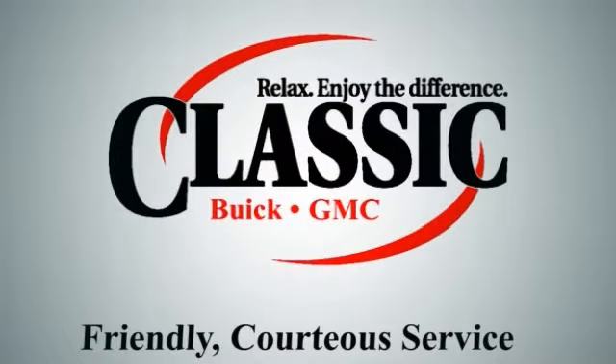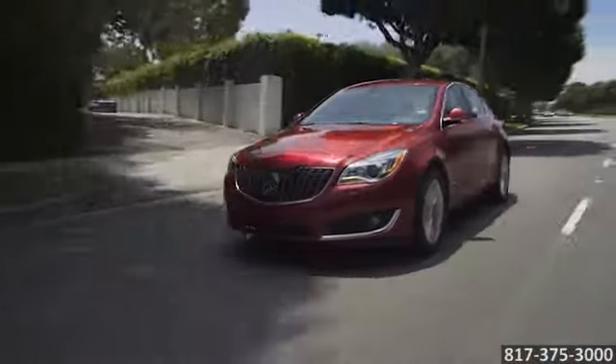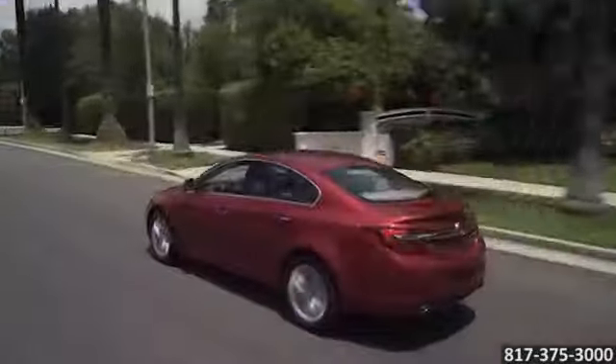Classic Buick GMC. Relax and enjoy the difference. Here's the vehicle for you. Enjoy every twist and turn the road hands you in the 2015 Buick Regal.